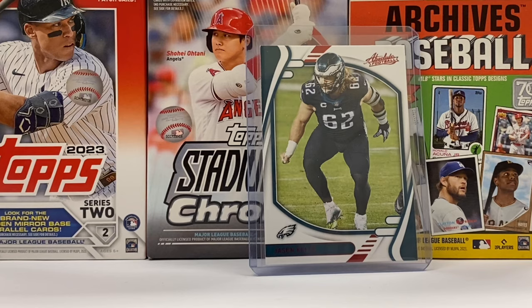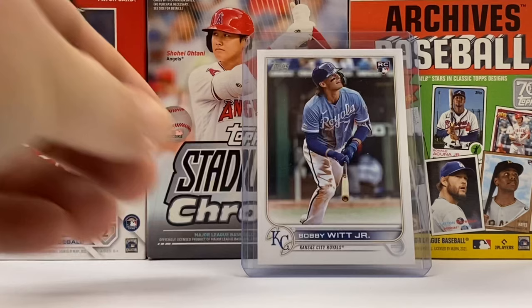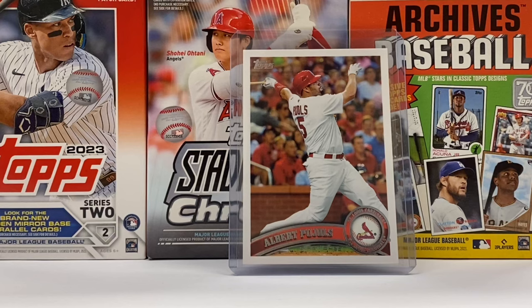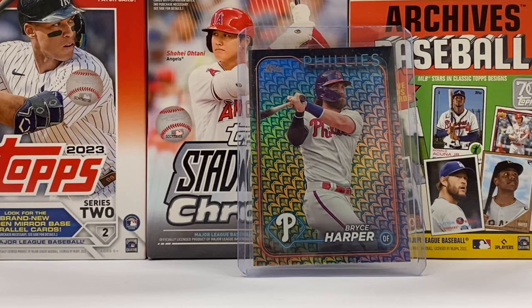Up next, a guy that recently retired — it's the great center from the Philadelphia Eagles, Jason Kelce. Checking in next, a guy not even thinking about retirement — it's Bobby Witt Jr., and this is his 2022 Topps rookie card from the Update Series. Now here's a guy that fairly recently retired — it's Albert Pujols. And here's a little-known fact: Albert Pujols and I have combined to hit 703 career Major League Baseball home runs. I'll let you figure out the breakdown on that total on your own.